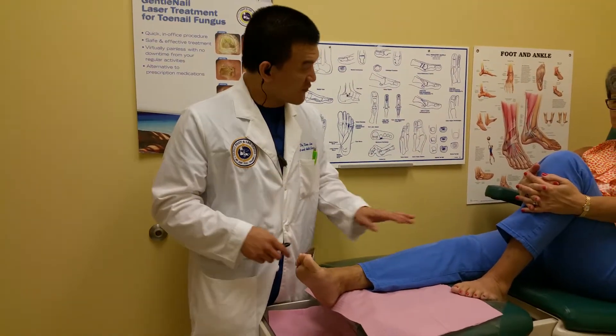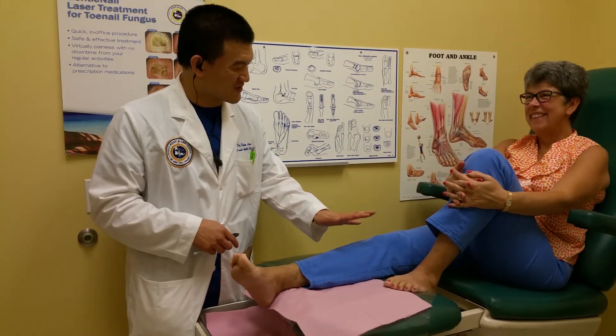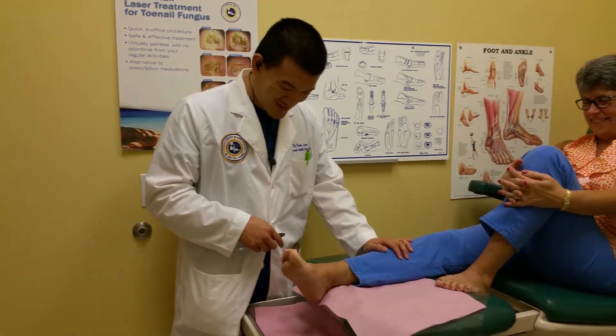This is a follow-up video of the radio frequency ablation I showed last time. You're a star who showed your radio frequency ablation procedure.